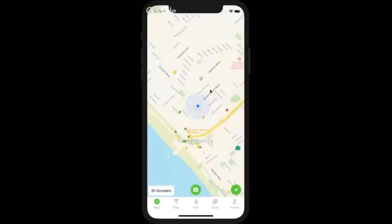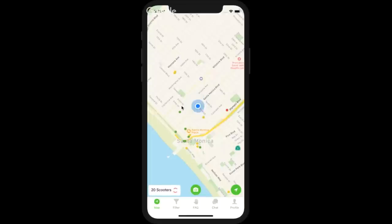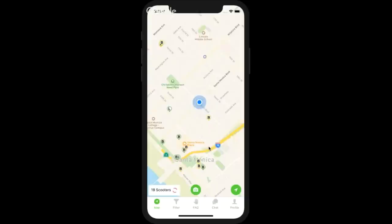This is a zoomed-out view of Santa Monica right now. We can see yellow, green, and red dots on the map. As we zoom in, we get more information about each dot. We'll see there's an L here and a B here — the L is Lime and the B is Bird. The nice thing about ScooterMap is that it lets you charge for multiple companies. Lime and Bird each have their own app where you only see their scooters, but this lets you work for multiple companies at a time.